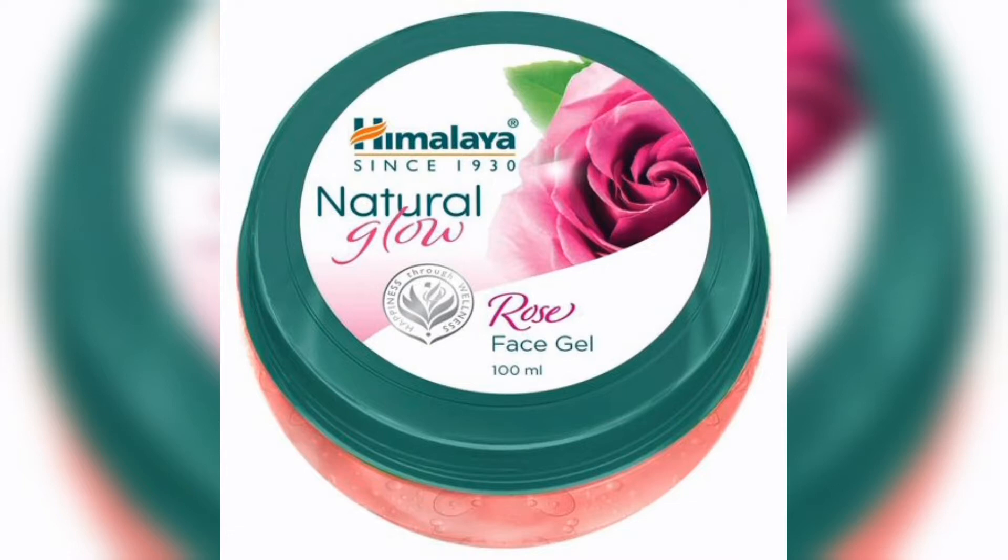Today we have a nice skincare product. It is a super affordable product. This is Himalaya Rose Gel. It gives you a great glow and a pinkish glow.